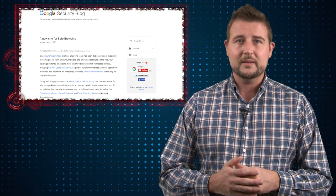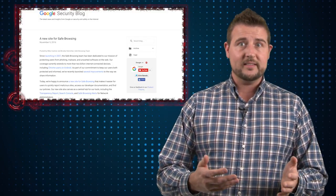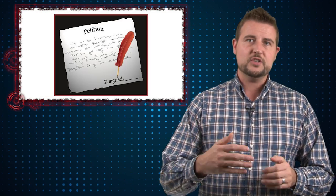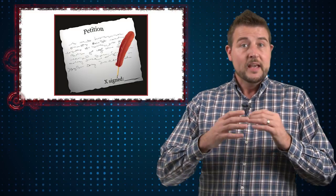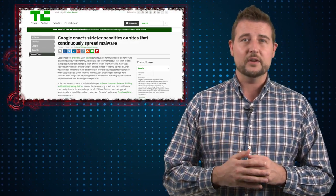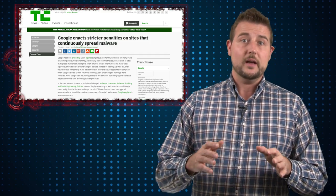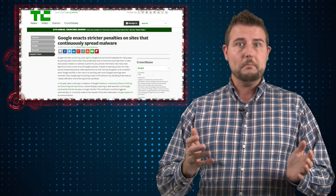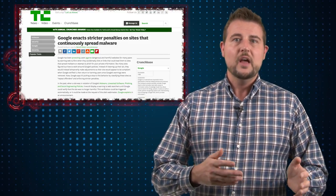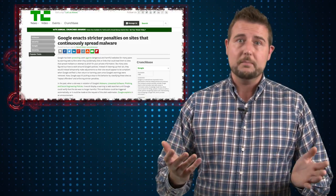Google has to have a system that allows legitimate websites that might show up as a bad Safe Browsing site to be able to petition Google and get removed once they've confirmed they're not distributing malware any longer. Google's new classification for repeat offenders is going to try to prevent bad sites that really are malware distributors from temporarily cleaning up their site and then distributing malware again.